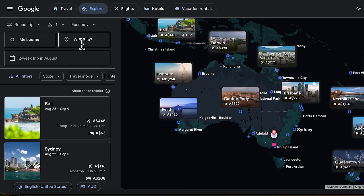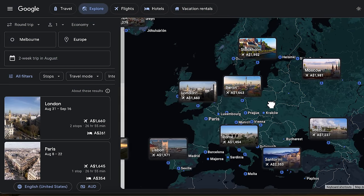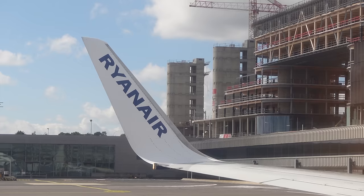Another tool to help find cheaper flights is the Google Explore function. This is useful when you're not locked into a specific country — for example, if you want to get from Melbourne to Europe but are flexible on which country you arrive in. Simply type in Europe as your destination in Google Explore and you can easily see the cheapest country to fly into. The most expensive part is always getting into Europe; after that, budget airlines like Ryanair can get you around for as little as $50 per flight, or you can hop on the Eurostar and take the train.